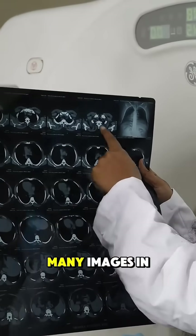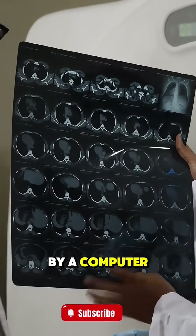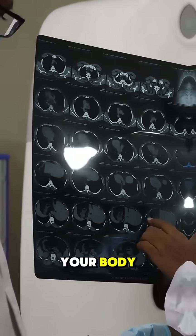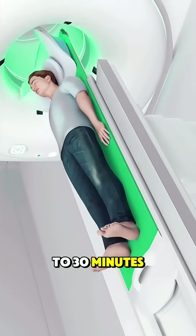The scanner takes many images in thin slices, which are combined by a computer to create a 3D view of the inside of your body. It's painless, quick, and usually takes just 10 to 30 minutes.